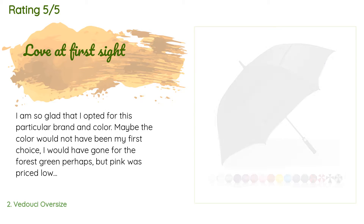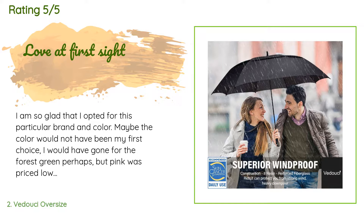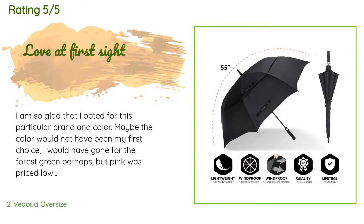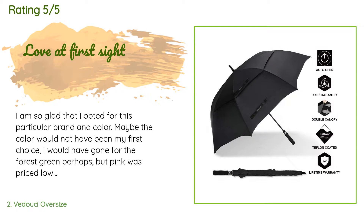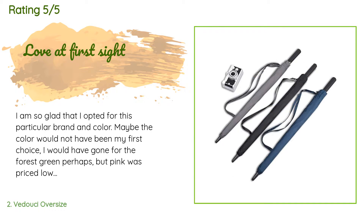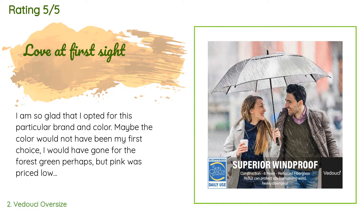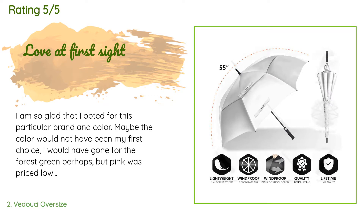This product has an average of 4.7 stars from more than 388 customer reviews. A customer said: 'I am so glad that I opted for this particular brand and color. Maybe the color would not have been my first choice — I would have gone for forest green — but pink was priced lower. Loved the soft handle, the size which provides ample protection, the double canopy, the mechanism which works flawlessly, and the careful packing and delivery. I am five feet one inch and did not find it heavy at all — 10 out of 10, strongly recommend.'